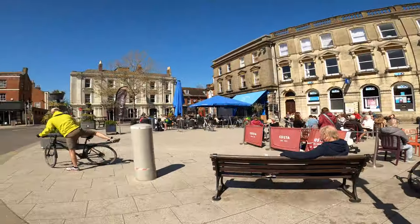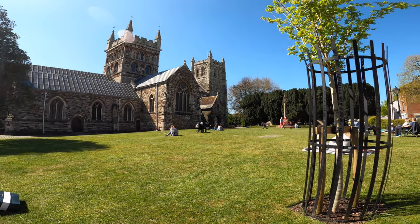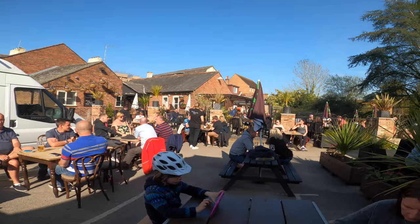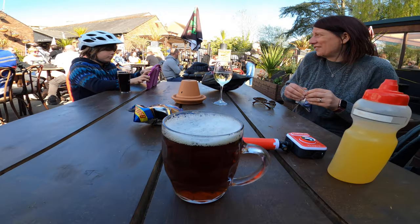So what is nearby this campsite? Well, we didn't really visit much. It's not far from Bournemouth and the New Forest, but we went into Wimborne Minster which is a nice little town — it had quaint little streets, a beautiful church, outdoor cafes, and there's a pub we went to one night there which was good.